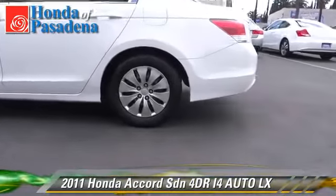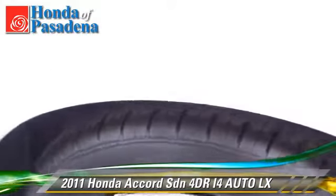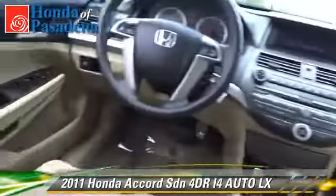Safety features include dual-front airbags, traction control, and stability control. Comfort and convenience features include cruise control, air conditioning, and a CD player.